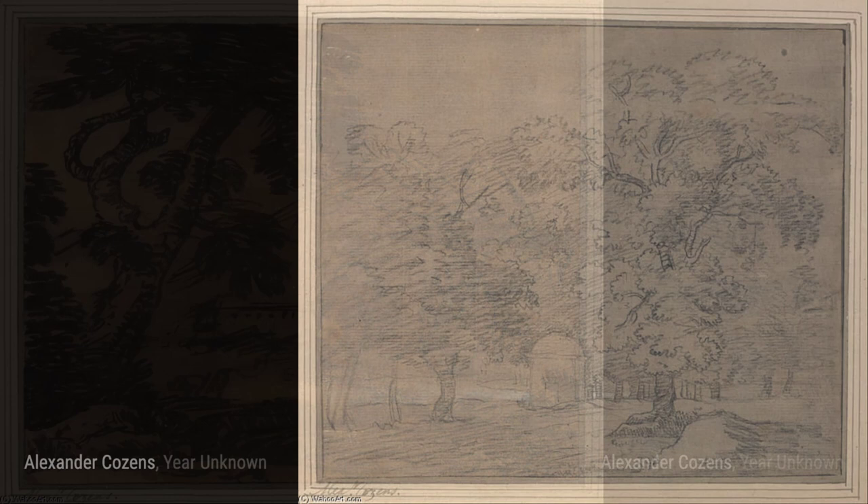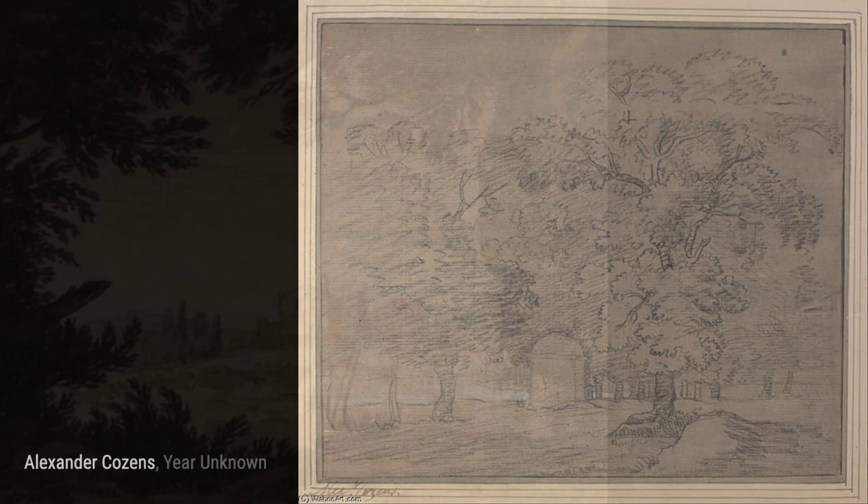In an Ideal Landscape, Cousins creates a dreamlike scene, combining elements of nature to create a harmonious and idyllic landscape.